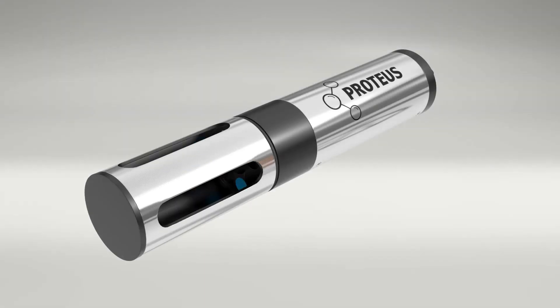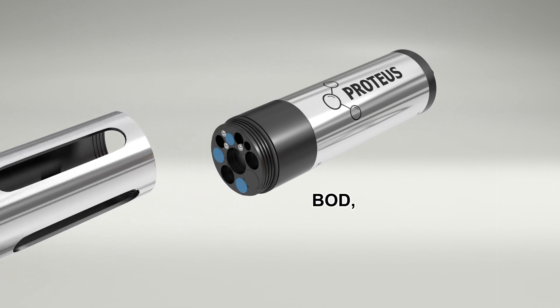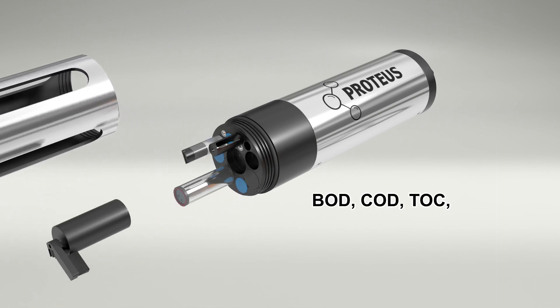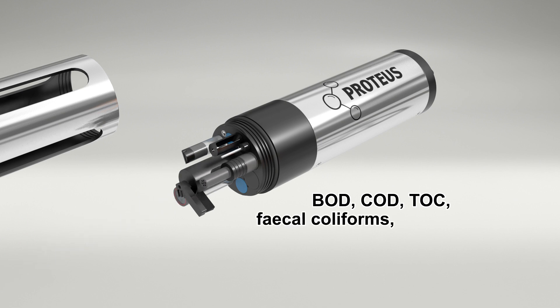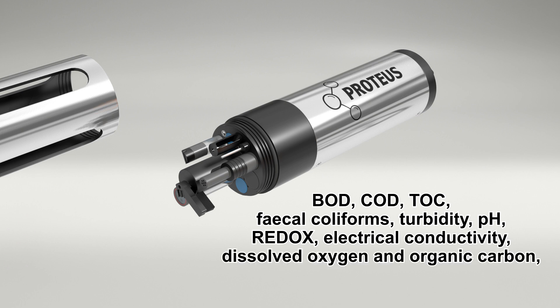The Proteus can be configured to your choice of parameters such as BOD, COD, TOC, faecal coliforms, turbidity, pH, redox, electrical conductivity, dissolved oxygen and organic carbon, oil in water and up to 30 other parameters.